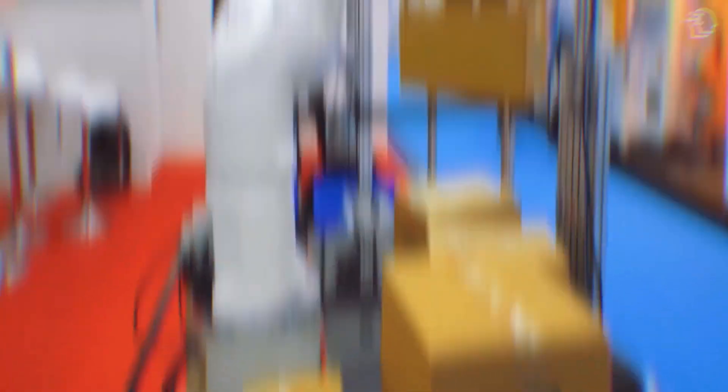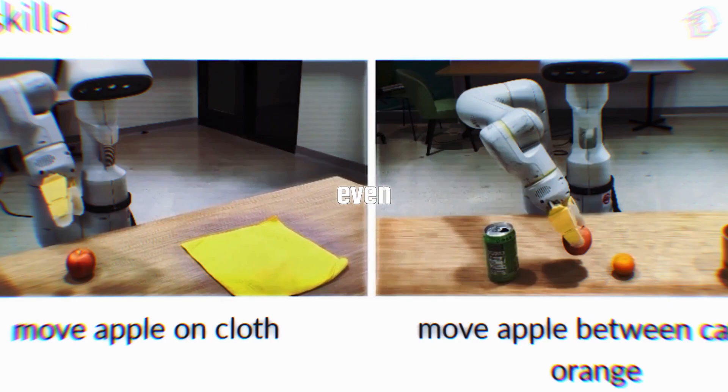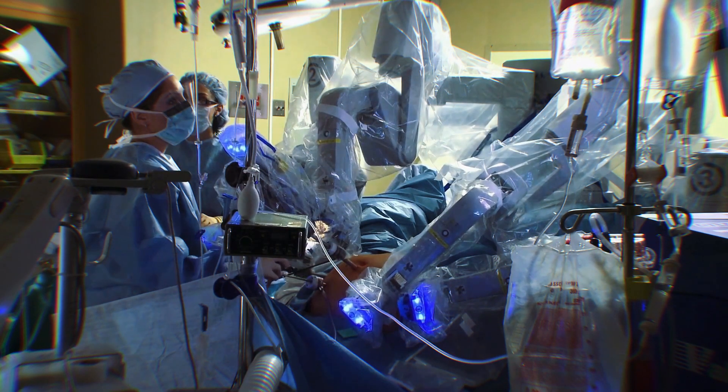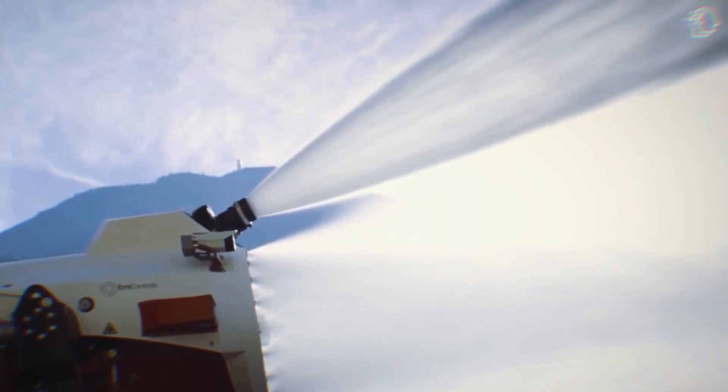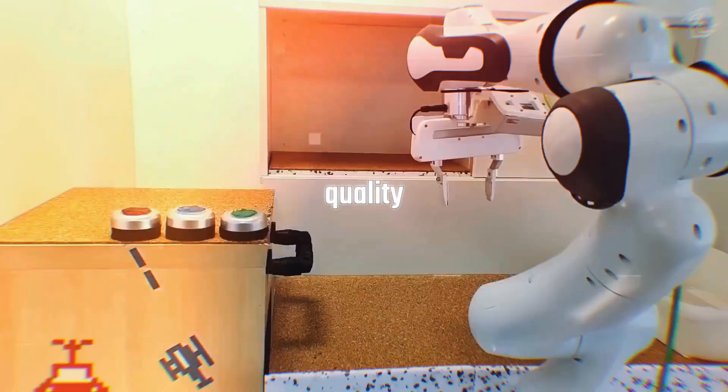Why should you care? The technology behind RTX could change the way we live, work, and even undergo medical treatments. Picture a robot assisting in heart surgery with absolute precision, or aiding firefighters in rescue operations. The applications are limitless and could drastically improve our quality of life.